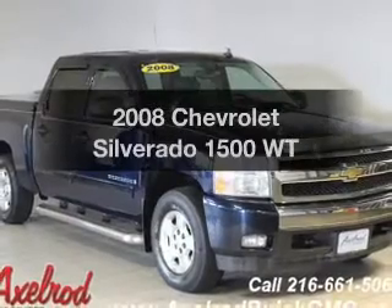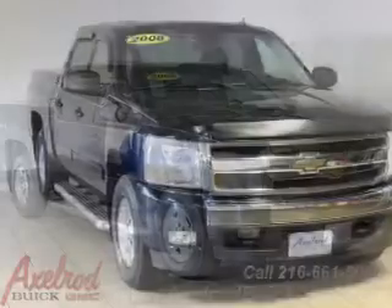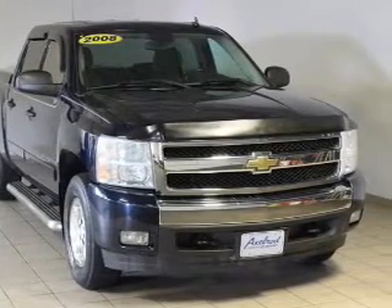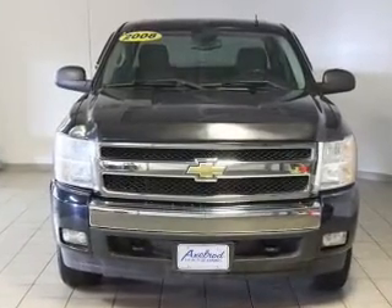Check out this 2008 Chevrolet Silverado 1500. Find everything you want in a ride under one roof with this vehicle. The powertrain includes four-wheel drive with a powerful eight-cylinder engine connected to a smooth shifting automatic transmission.